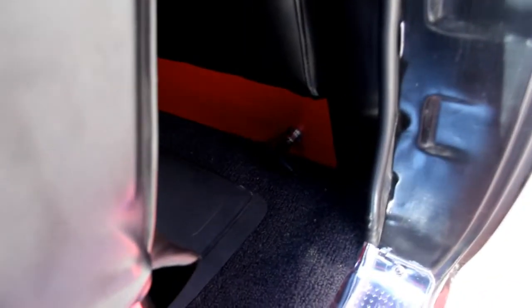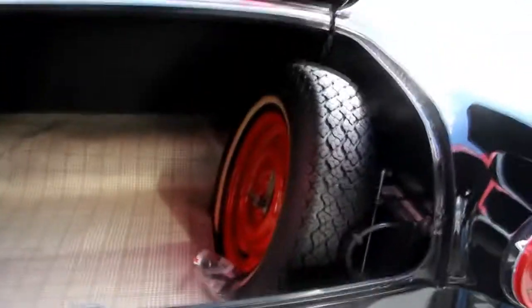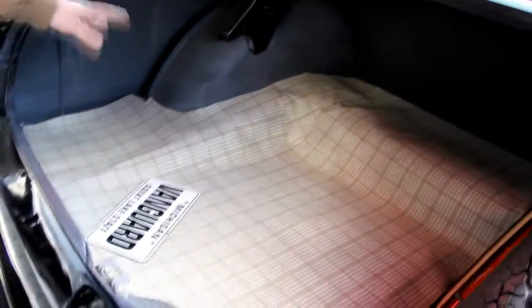We're in the back seat now. We're showing you the release for the trunk right now — I'll pull that, we'll go back there and pop that trunk. They've got all the nice little hidden stuff. Got a spare tire and battery in the trunk. Real nice finish on everything in the trunk here. Really sharp car.